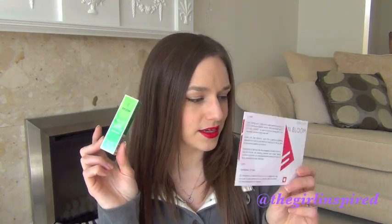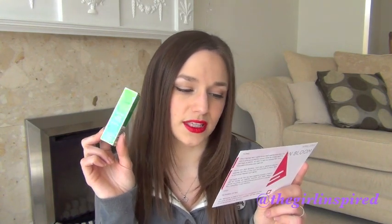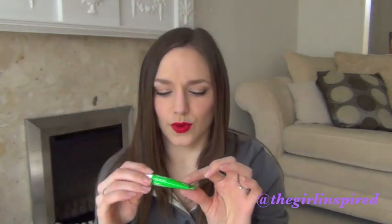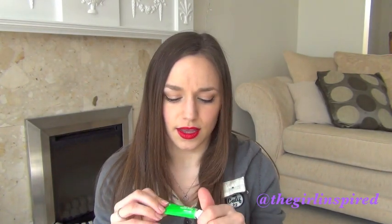The next thing in my April Birchbox is the Walida Skin Food. The card says Victoria Beckham is just one star that swears by this all-natural moisturizer, which softens dry heels and elbows with ease. This is £8.95 full size. Everything's kind of little sample sizes. It's one of those metal squeezy tubes — it actually reminds me of a germolene kind of package. I haven't opened it at all, but it's a nice handbag-size sample so I'll probably put that in my bag.